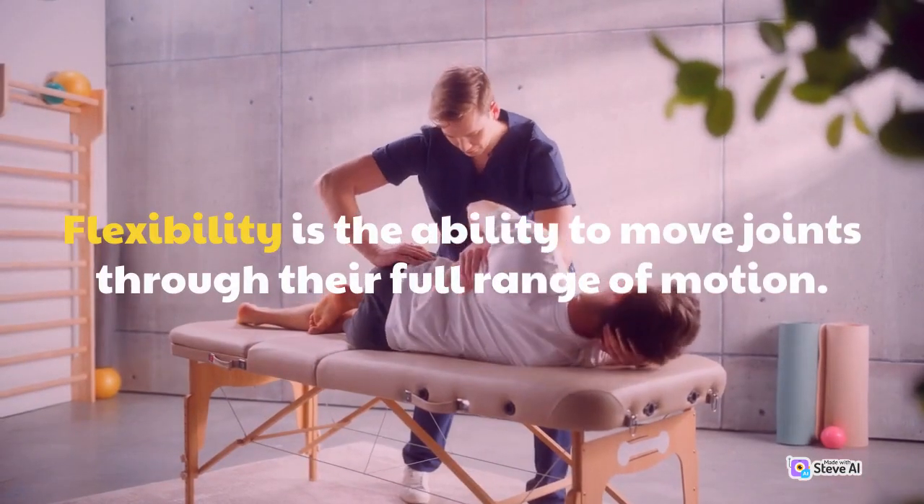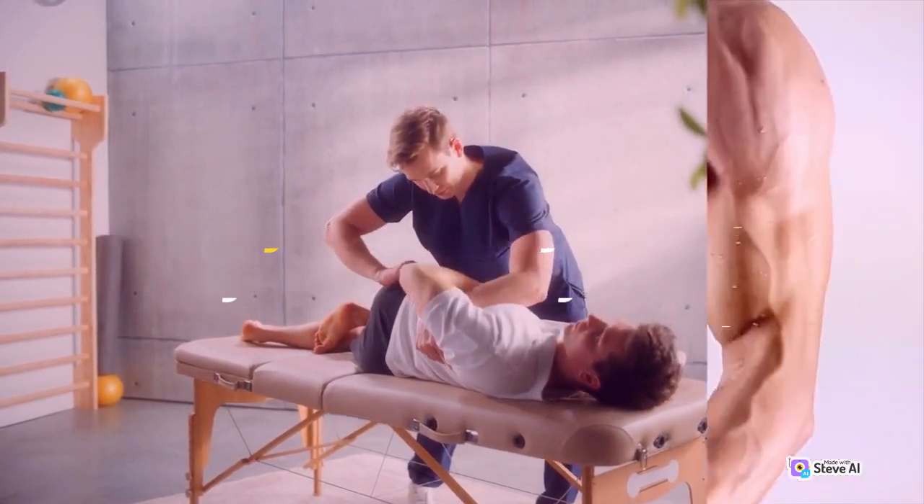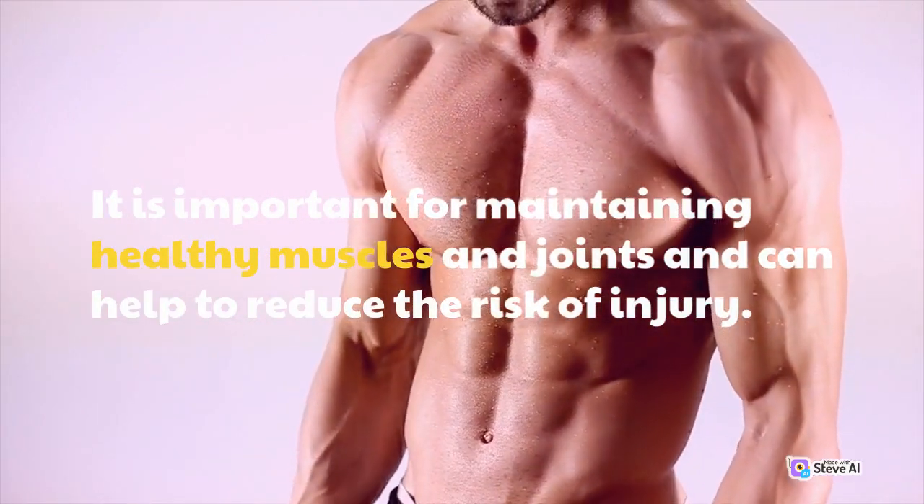Flexibility is the ability to move joints through their full range of motion. It is important for maintaining healthy muscles and joints and can help to reduce the risk of injury.